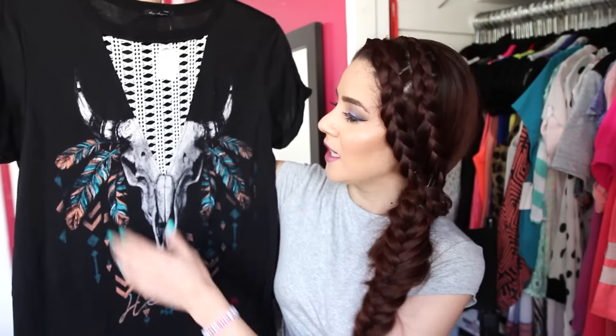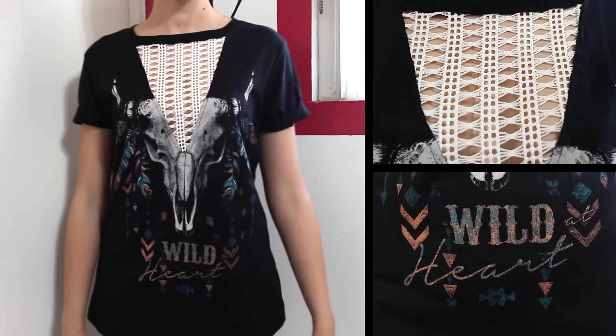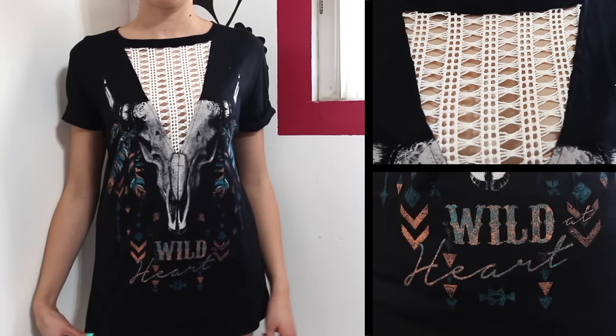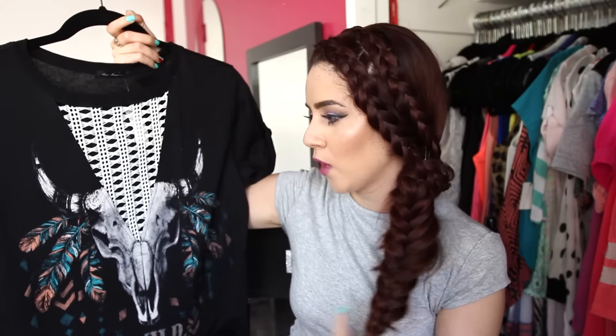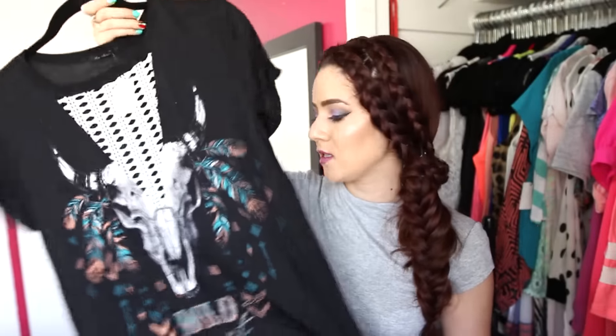This next shirt is something I wouldn't typically go for — it doesn't really represent my style — but I fell in love with it. It's a graphic tee with a bowl graphic that says 'Wild Heart,' and it has a crochet neckline that's kind of see-through in the middle but still has coverage, which I love. It's grungy but girly, very cute, and the sleeves are cuffed. A graphic tee just styles up your whole wardrobe.